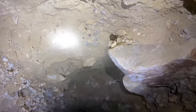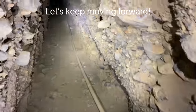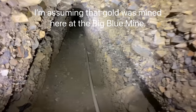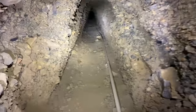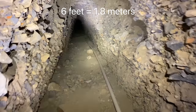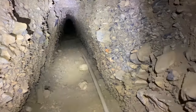Here's looking above me. The tunnel is just over 6 feet tall — I can pretty much stand upright, which is a good thing because I wouldn't want to be bumping my head on the ceiling.